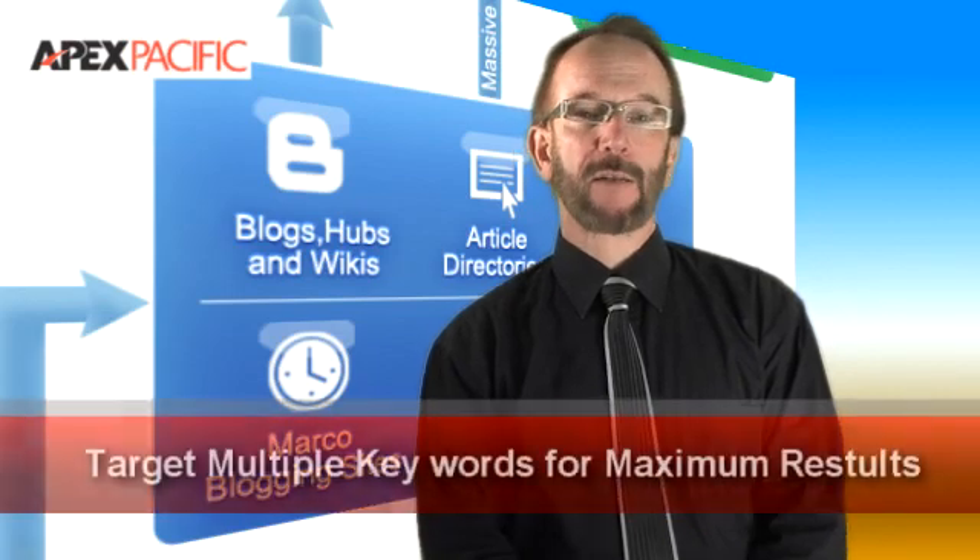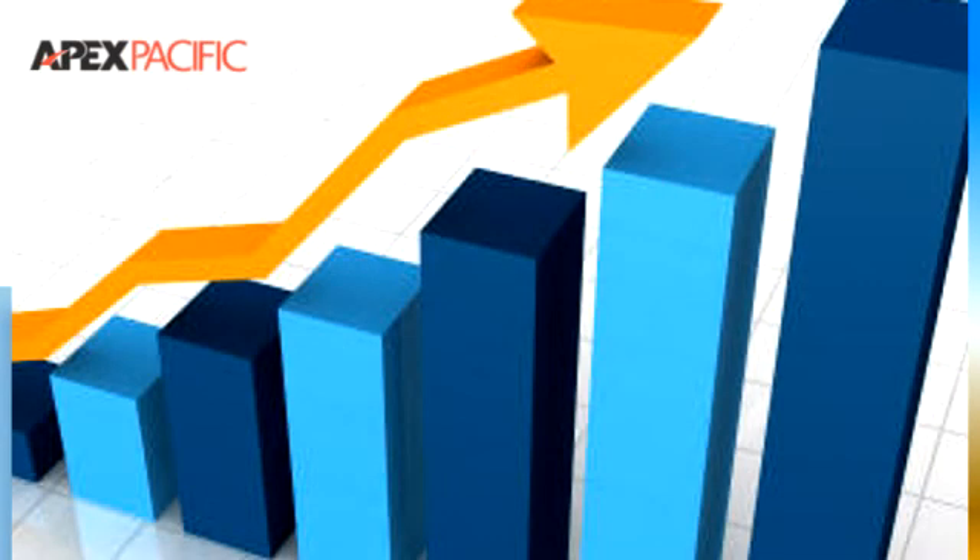Truth two: you cannot achieve success on a massive scale by trying to target only one keyword. You need to target many keywords in order to see real results. Truth three: in order to maintain and enhance search engine rankings and web traffic you need to maintain each of your keyword phrases on a monthly basis.